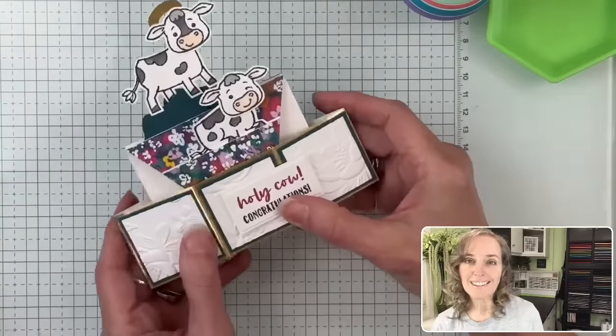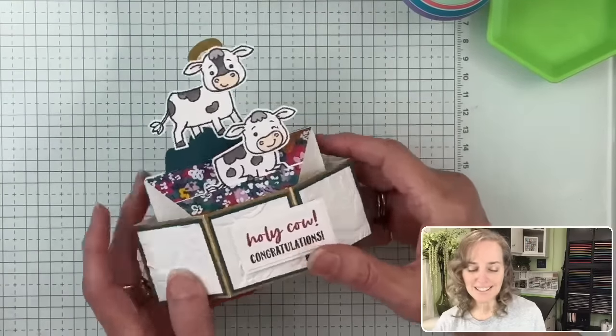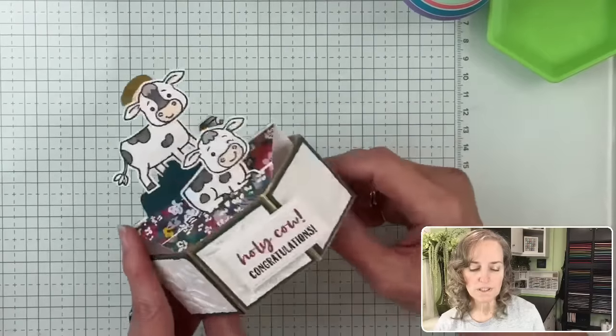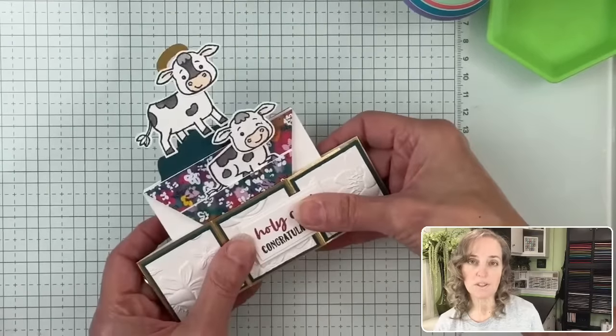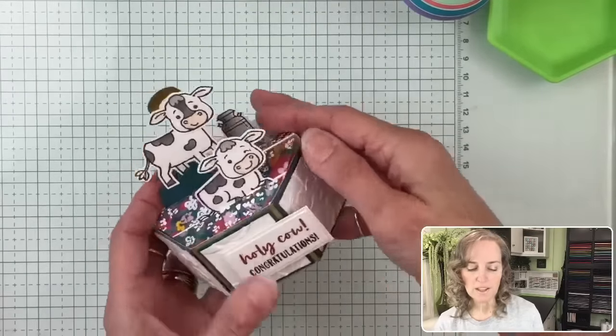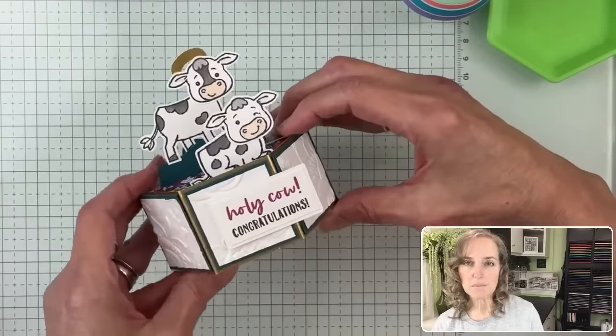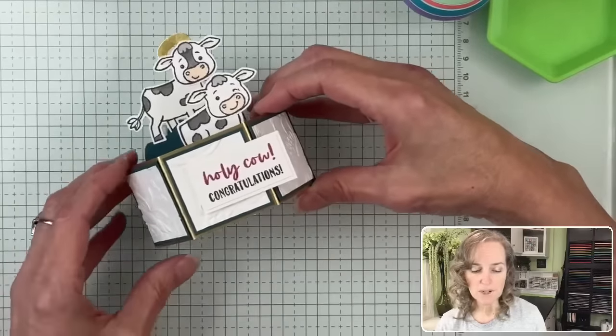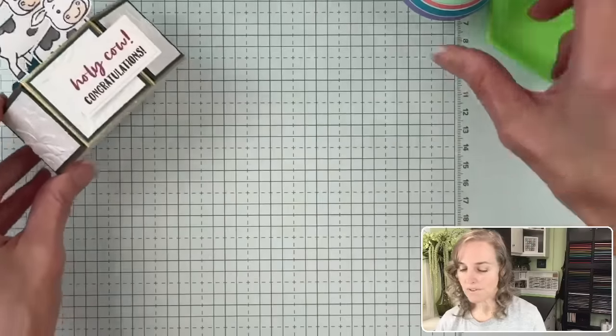There's the card - so cute, right? You can push it either way, but this way it fits in an envelope; the other way you just need a bigger envelope. We'll assemble the submarine one next week and you'll be able to get information for that. I hope you can join me for that. We have prizes and we have news.